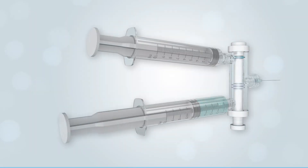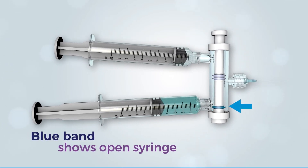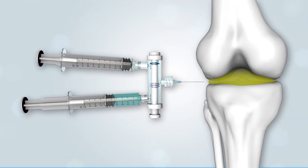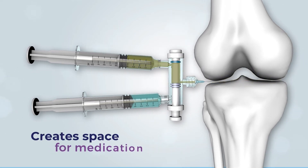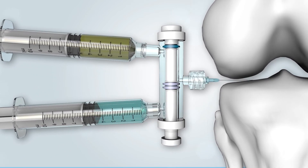With aspiration and injection syringes attached, pressing the toggle opens the relevant barrel. Aspiration of synovial fluid ensures that the needle is positioned correctly and creates space for the medication. Simple toggling then opens the medication syringe.